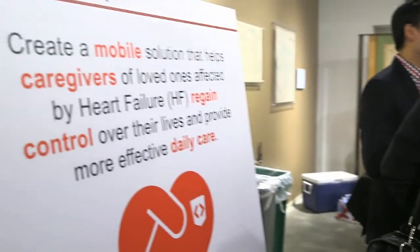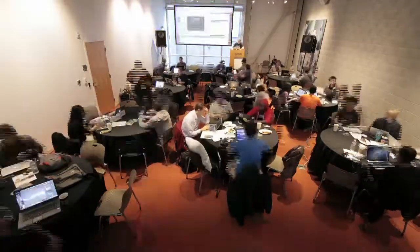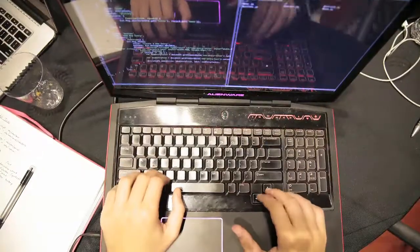Participants were asked to come up with mobile solutions to help caregivers solve for heart failure challenges when the patient goes home. It is really exciting to be here today at the Novartis Mobile Health Challenge to see the electricity in the room with all of these mobile developers.